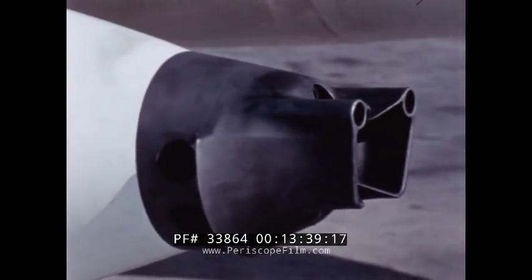The Mark IV gun pod is a high-performance weapon for a high-performance mission.